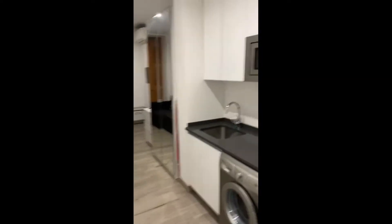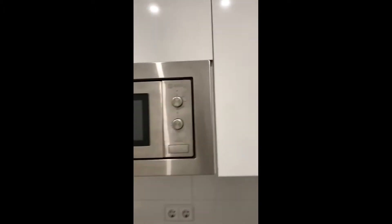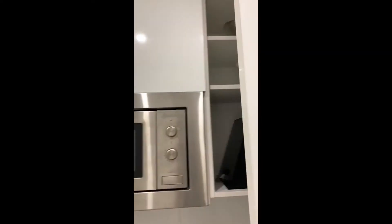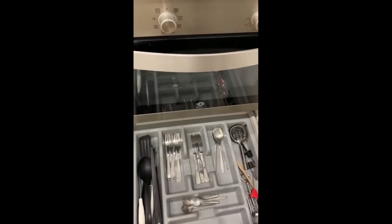Continuing on, we're going to visit the kitchen area. You have the stove with the oven under, and then next to it you have the washing machine. You also have the microwave. The kitchen is fully equipped with everything you need to cook and eat, and you also have some cutlery here.